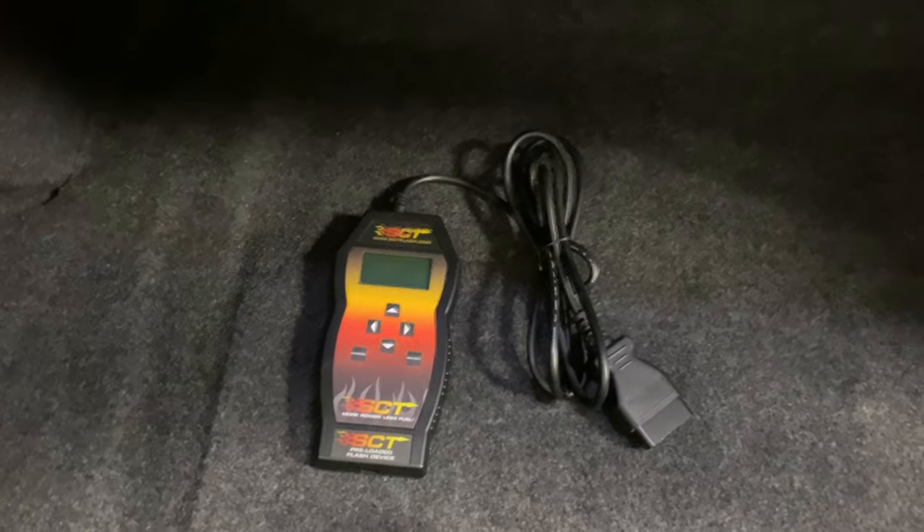It's got the SCT tuner, so a slight tune has been done to the car to go along with the Flowmaster exhaust and the cold air intake.